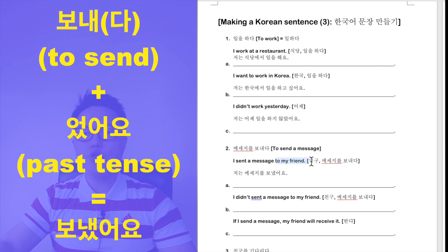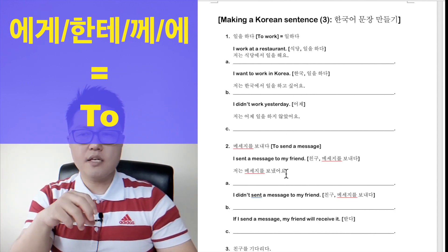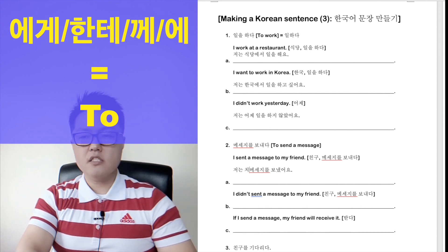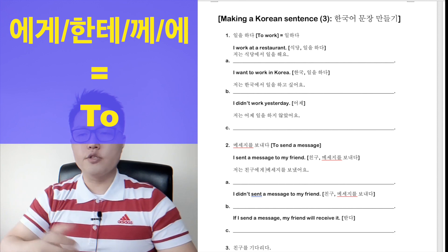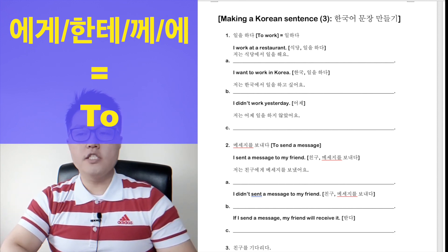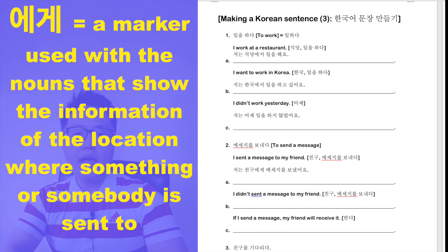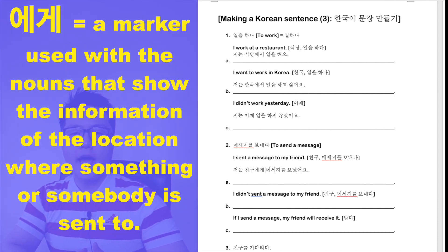Now add 'to my friend.' 'To' uses the marker 에게. Friend is 친구, so 친구에게. Full sentence: 저는 친구에게 메세지를 보냈어요 — I sent a message to my friend. The marker 에게 is used with a noun indicating the person something is sent to. Because the friend is who I sent the message to, 에게 is attached to 친구.